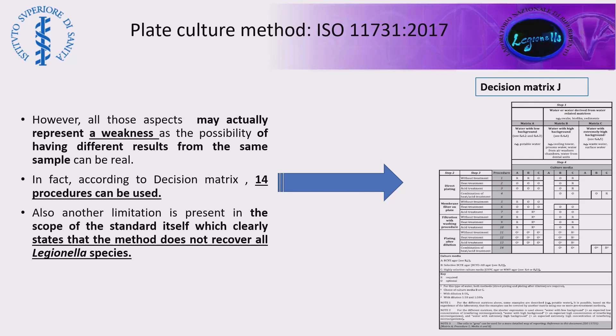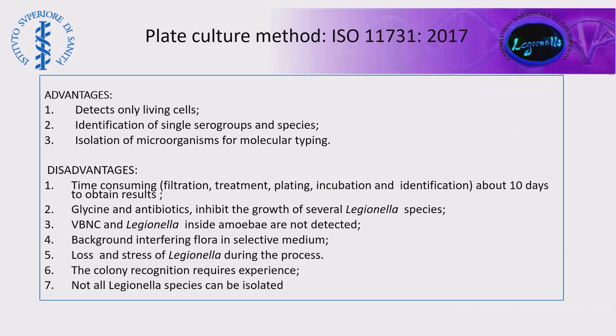In fact, adopting the decision matrix of ISO 11731, we can choose from 14 procedures. Another important limitation of this method that probably many people don't know is stated in the scope of the standard itself, where it is clearly stated that the method does not recover all Legionella species. About the advantages and disadvantages of the plate culture method, I think that you know very well these aspects.